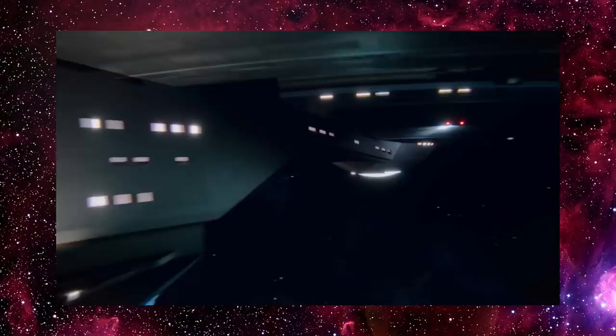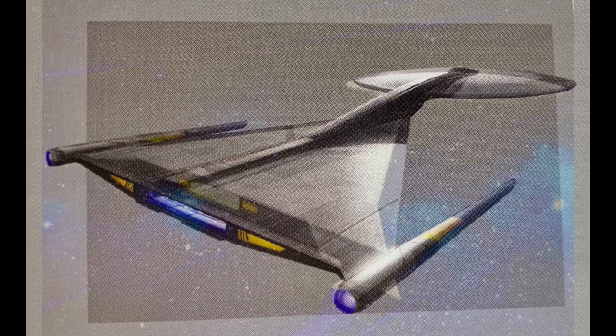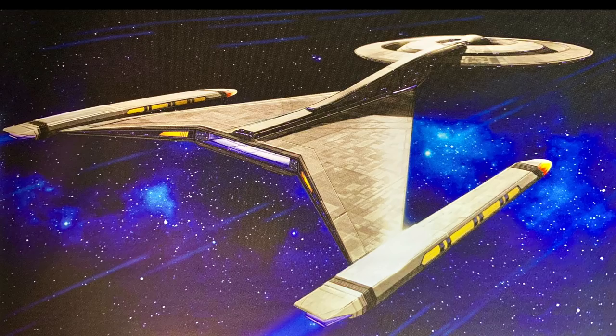The USS Discovery's design is deeply rooted in Star Trek history. It's a product of two prolific production illustrators. Here we'll cover the creative process that took Discovery from a crude sketch on paper to the CG model we see on the show. This is the concept and design of the USS Discovery.